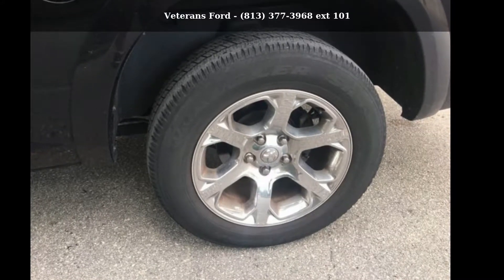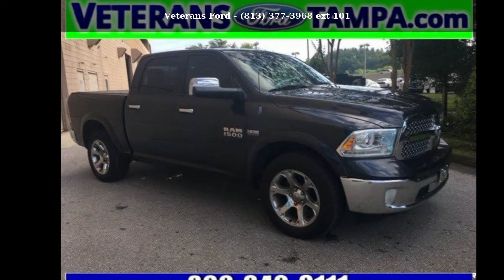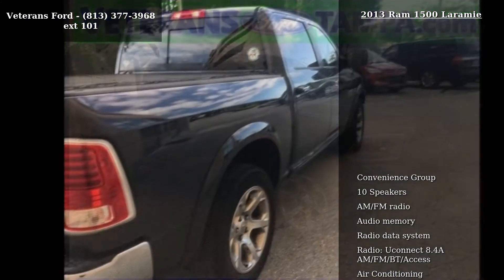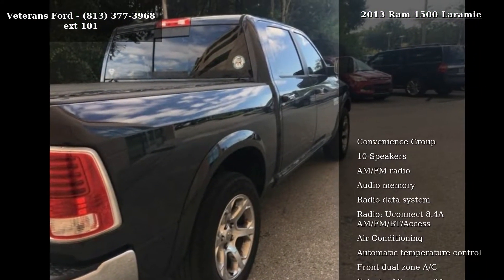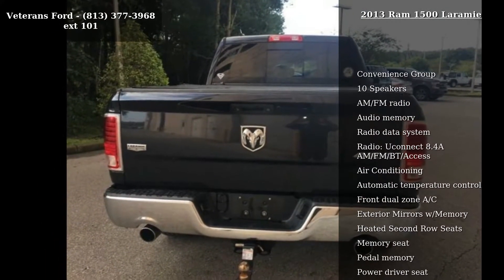Arrive in style with this 2013 Ram 1500 Laramie. If you are looking for an automobile with great features, look no further. This vehicle comes with a reliable 8-cylinder engine connected to a smooth-shifting automatic transmission.